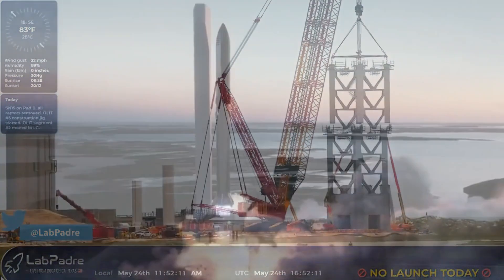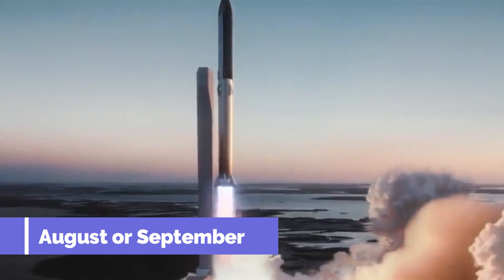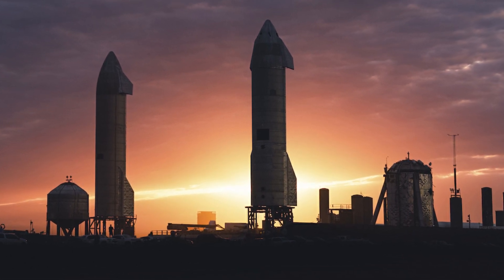Based on the amount of work that still needs to be done, a launch date of August or September is much more realistic. SpaceX, however, is not going to slow down — the engineers have already started manufacturing parts for Starship SN21.